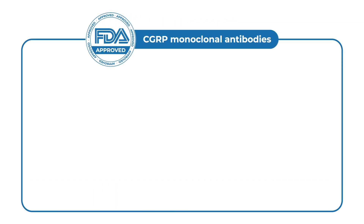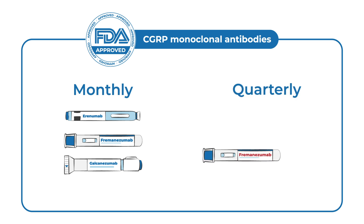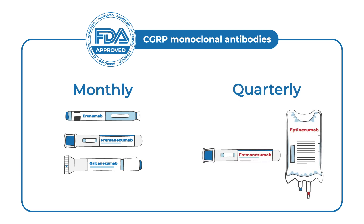There are four FDA-approved CGRP monoclonal antibodies: erenumab, fremanezumab, and galcanezumab, which are administered by monthly or quarterly injection, and eptinezumab, which is administered intravenously every three months.